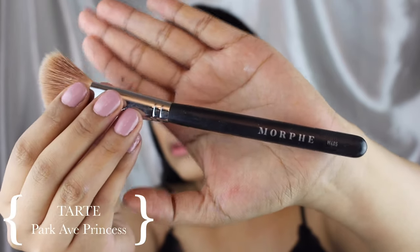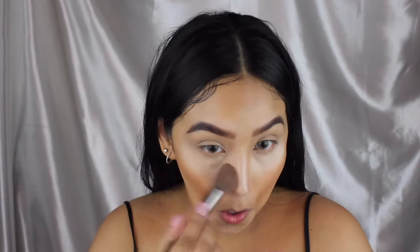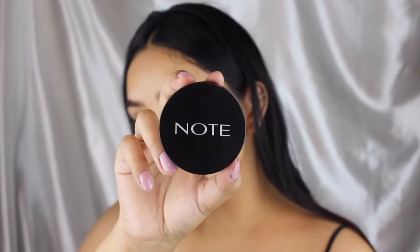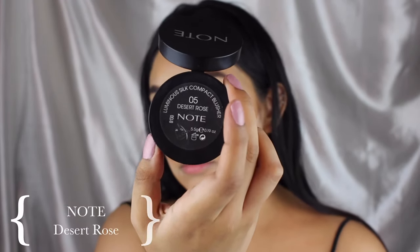I'm using the Park Avenue bronzer from Tarte Cosmetics, and then I'm just gonna be brushing off my setting powder under my eyes and cleaning up my contour with the same setting powder. Then the blush in Desert Rose from Note — oh my gosh, this is probably one of my favorite blushes, I got this in my Boxycharm box.